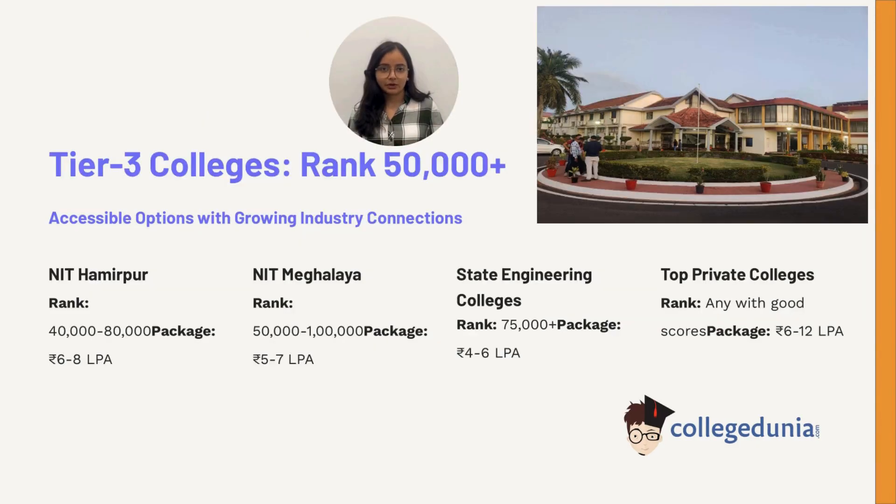Even with a rank above 50,000, opportunities remain: NIT Hamirpur between 40,000 to 80,000; NIT Meghalaya between 50,000 to 1,00,000; state engineering colleges typically above 75,000. Top private colleges also admit students with good scores, offering packages between 6 to 12 lakh rupees. These colleges provide accessible options with growing industry connections.